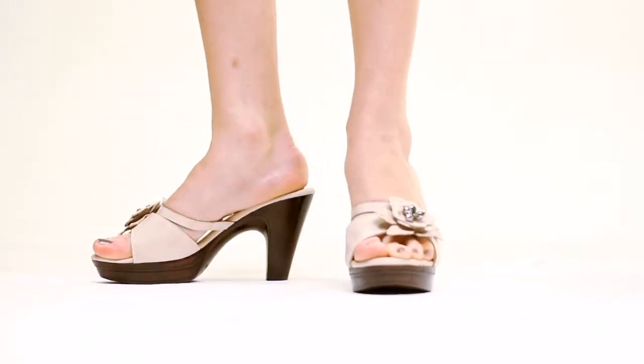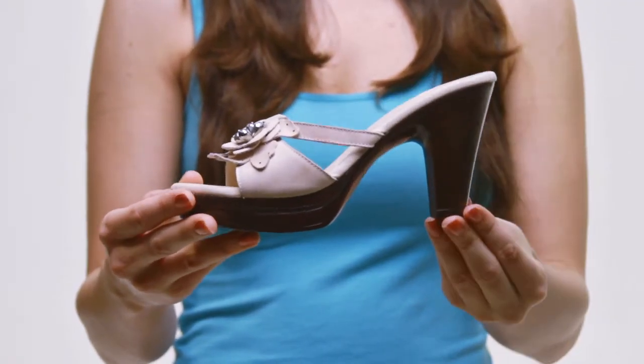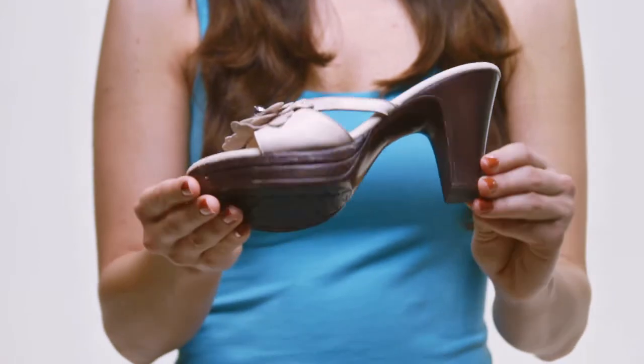The superb cushioning absorbs shock and relieves tension, while the polyurethane sole has great traction that lasts all day. You'll be in paradise when you're sporting the Hawaii, only by Azura.